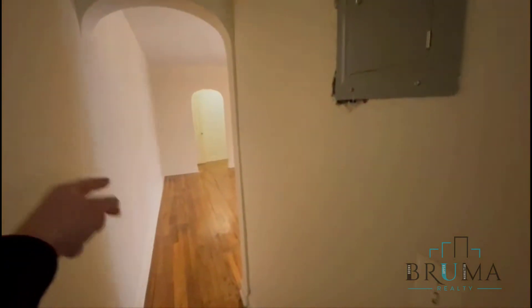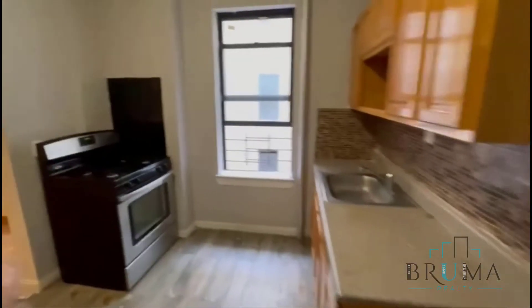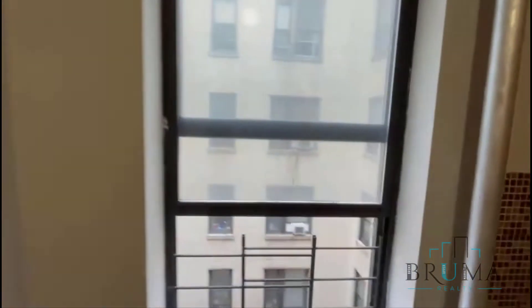To the right you're going to have the kitchen, and further you'll have the living room, the other two bedrooms, and the bathroom. This is your kitchen — very large, separate kitchen.